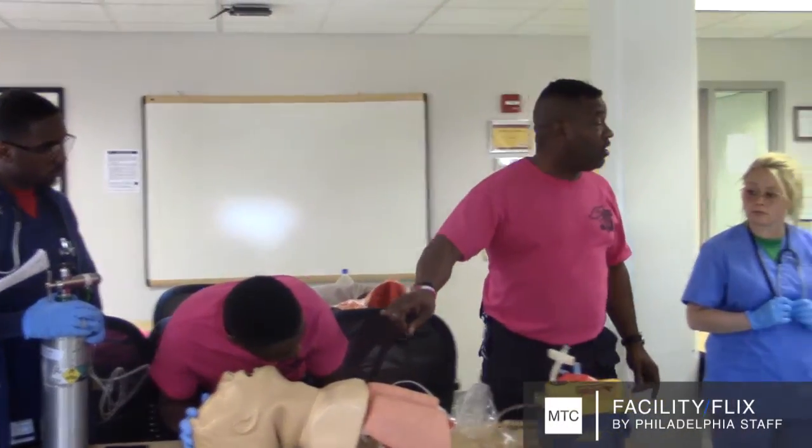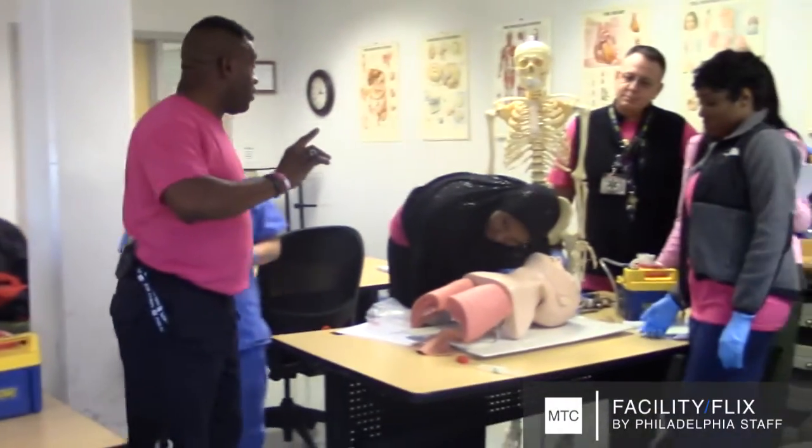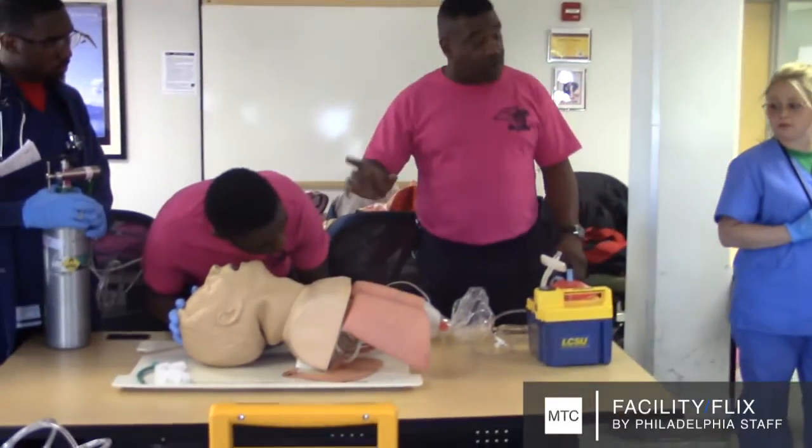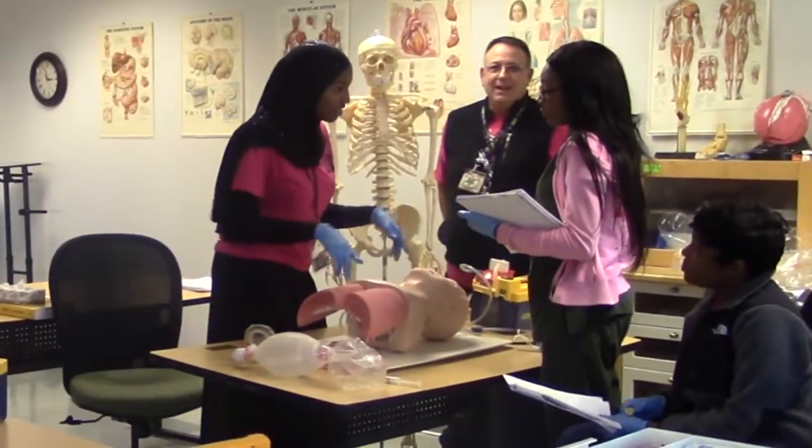Also, we're going to assess for our pulses. How long do we check for a pulse? So is Leslie Brock. Combined, these instructors have more than six decades of experience in emergency medical services.